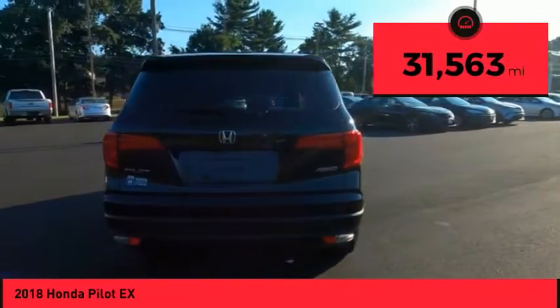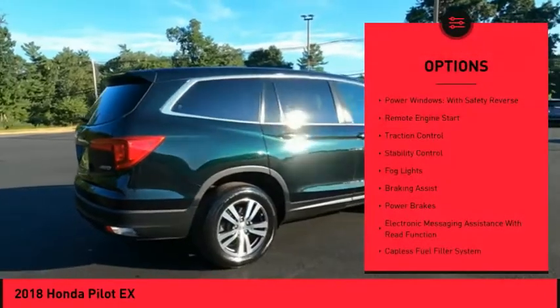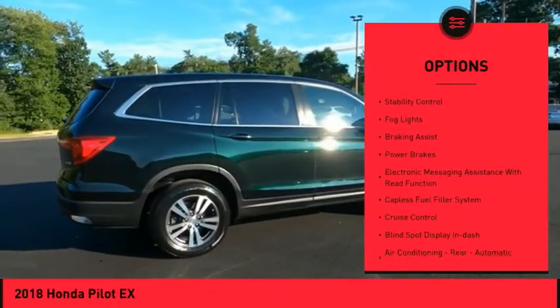This vehicle has less than 35,000 miles. Here are some of this vehicle's great options: power windows with safety reverse, remote engine start.